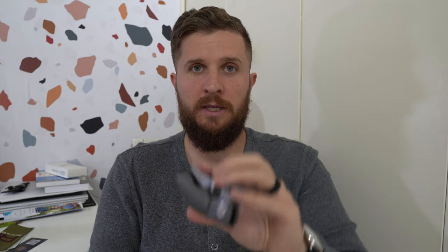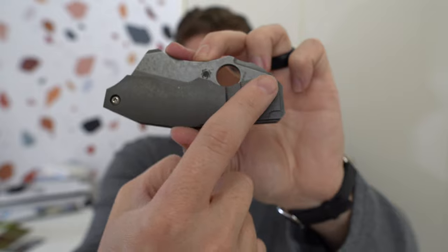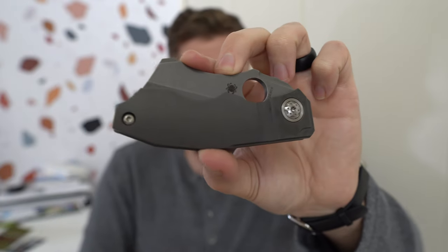I was real concerned before handling it whether it would feel even remotely okay in my hand. If you look at this handle shape, you'll see there's a bunch of just angles going on. I thought for sure this point was gonna mess me up. Turns out, I put it in hand at the Spyderco booth at SHOT Show and it was pretty sweet. There's a lot of interesting stuff going on here too.